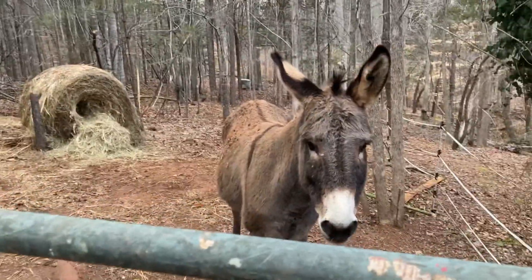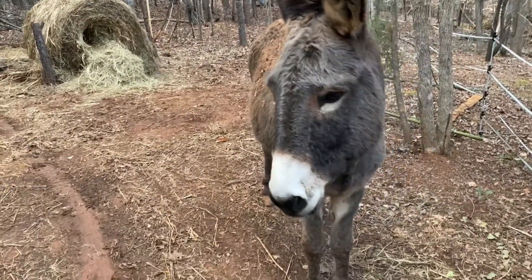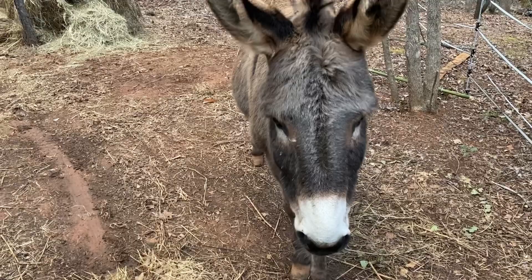And here we have Steve the donkey. Steve's job is to protect the land and keep all the predators away, and he does his job really well. He's a really nice guy.